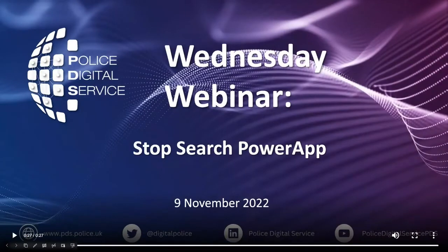Good afternoon everybody and thanks for joining us today. We're going to be looking at a fantastic Power Up which has been developed by policing for policing to improve the way and to improve the accuracy of information we capture during everyday policing tasks.